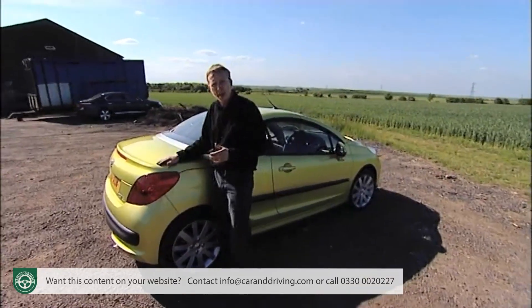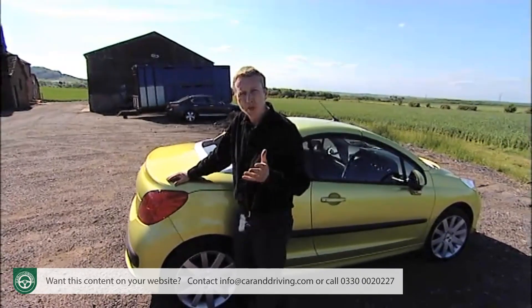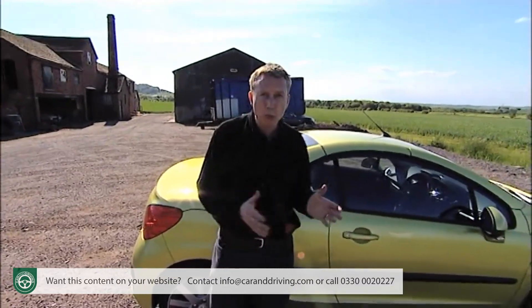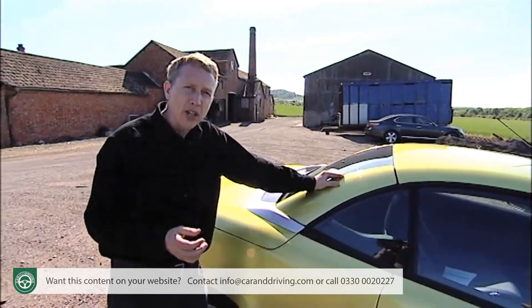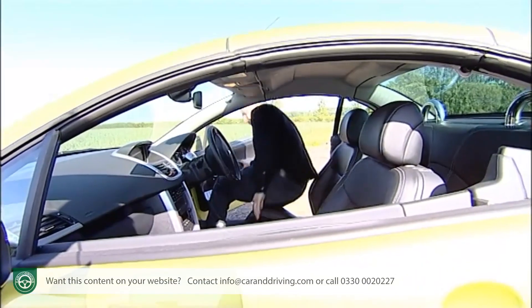The 207CC doesn't deviate too much from the template set by its predecessor. The proportions are a little less stubby, the silhouette a few degrees more elegant. With 2-plus-2 seating — although you wouldn't want to try and lever adults into the back — it's 4.04 metres long, adding 21 centimetres to the length of the old 206CC.